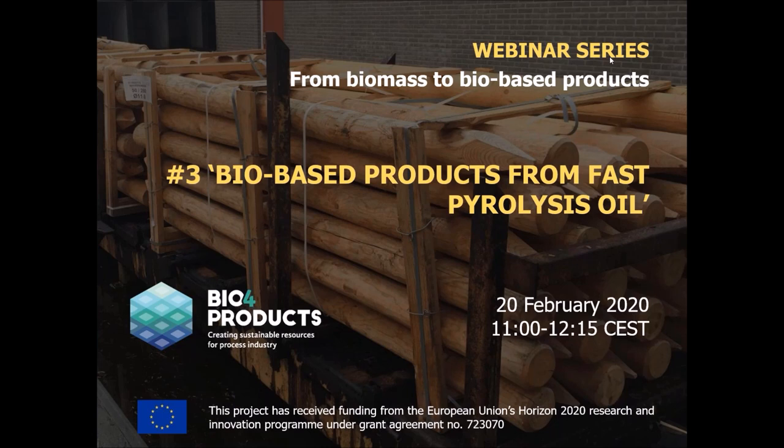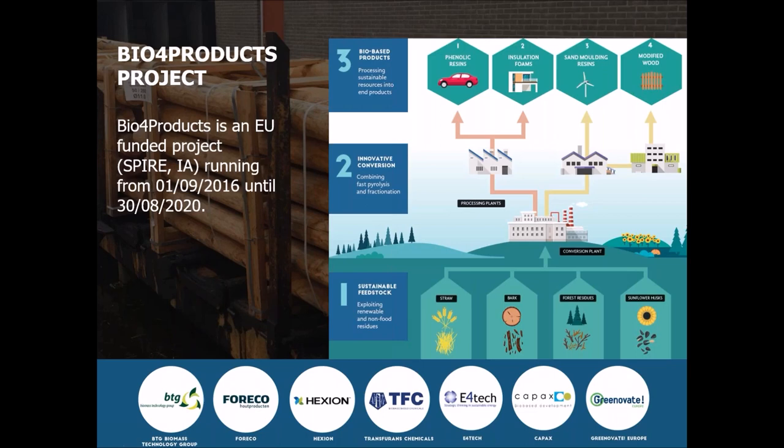Good morning everybody and welcome to this webinar on bio-based products from fast pyrolysis oil. My name is James Ling, I'll be your moderator. I'm working for Greenovate Europe, a European expert group dedicated to eco-innovation. Today we've organized this webinar in the framework of the bio4products project. We're demonstrating how to transform four different types of biomass into four different sustainable bio-based products using fast pyrolysis as the conversion technology.